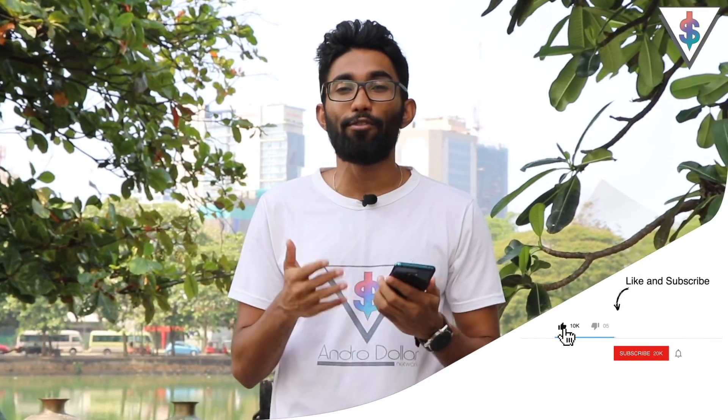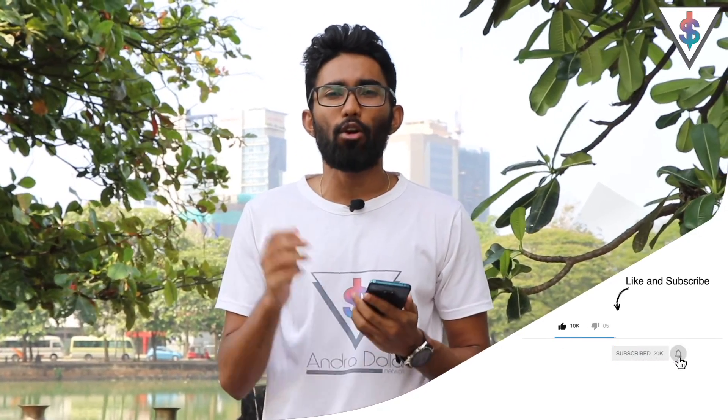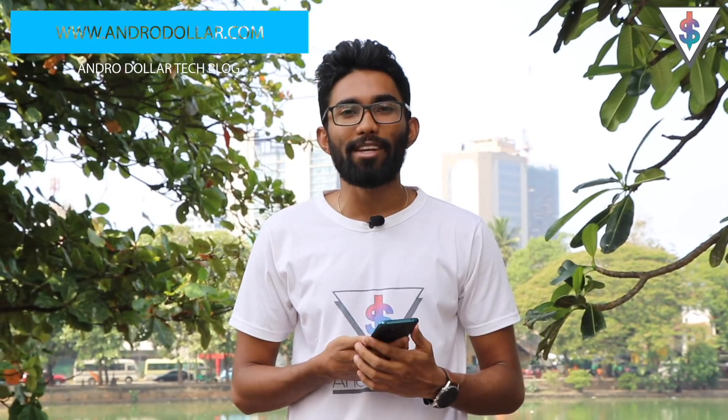That's about it for this video. I hope you got a good understanding of the Google Maps AR feature here in Sri Lanka. If you found this useful, smash that like button. If you're new to my channel, hit subscribe and the notification bell so you're notified every time I upload a new tech video. Check out my other tech videos on YouTube, share this with your friends, and follow me on social media — I'm at androdollar. All links are in the description. Stay tuned to androdollar.com. This is Banu signing out.